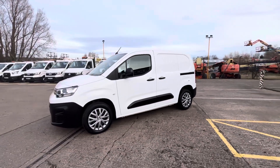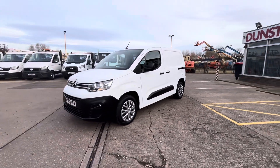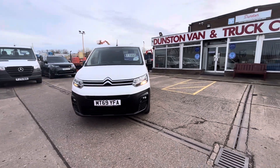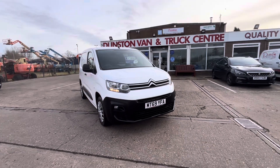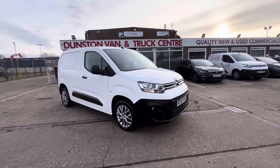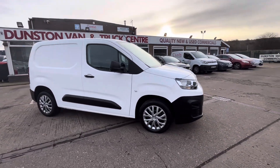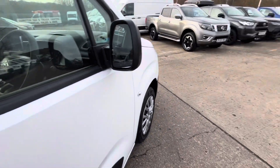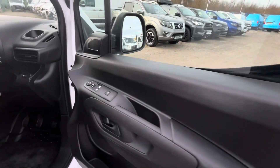It has a side loading door, all your wheel trims, front fog lamps, and daytime running lights. Only £11,995 plus VAT. Finance is available over two, three, four, or five years with a deposit.